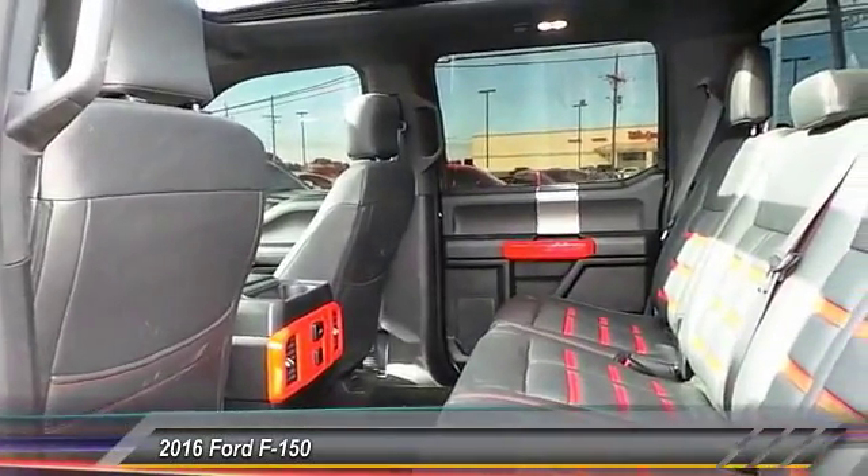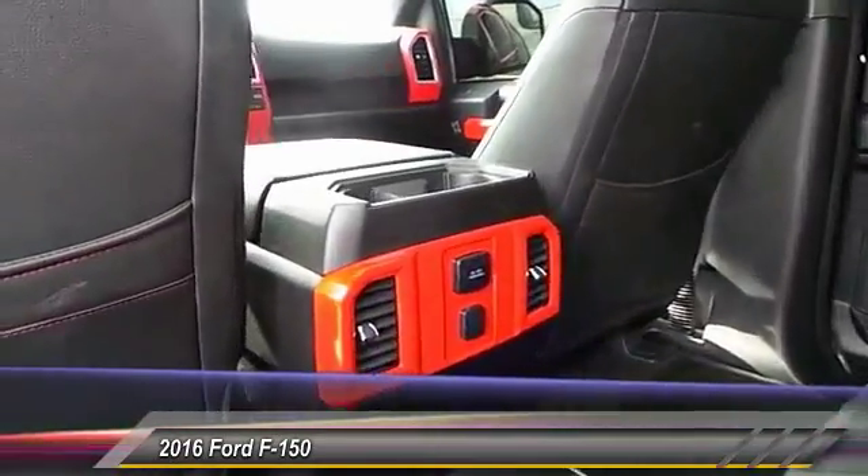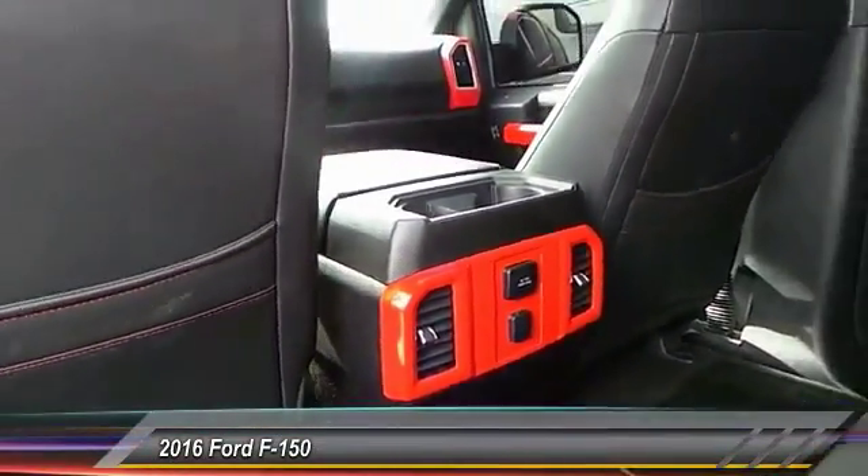Here are some of this vehicle's great options: navigation system, running boards, heated seats, keyless entry, traction control, backup camera, auto dimming rear view mirror.